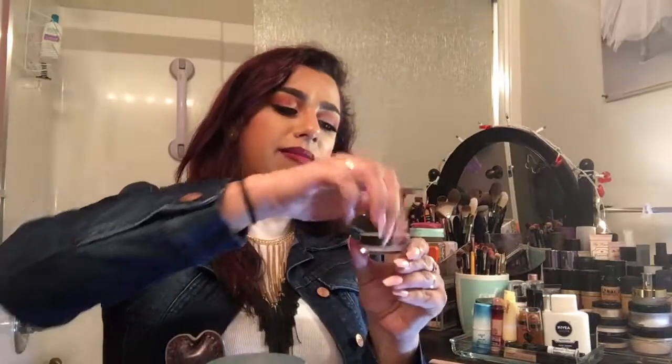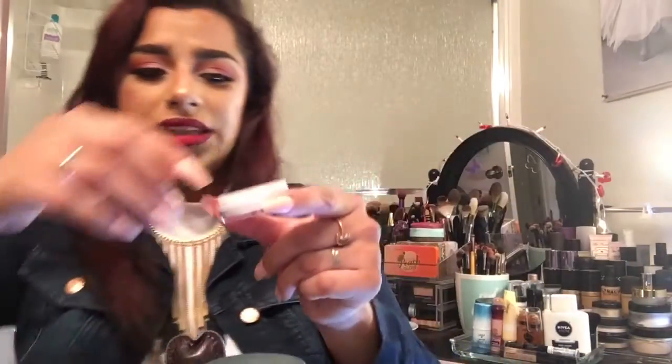The next one is by Tarte — and thank god I got a sample size instead of the full size — but this is the Tarte Smooth Operator Amazonian Clay Finishing Powder. I hate this. It's very finely milled but it gives me such the worst flashback. It makes my bronzer, highlight, and blush — everything I put on top of it — look patchy, like how your face would look if you put a cream on top of a powder, but a million times worse. The flashback is terrible.